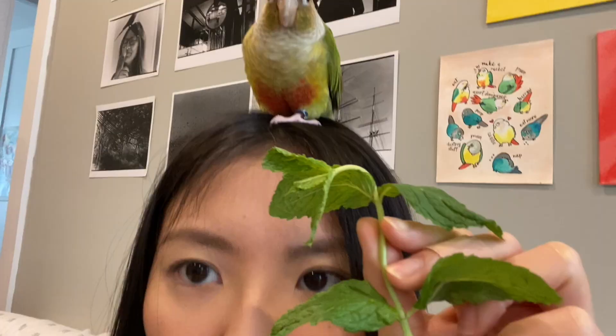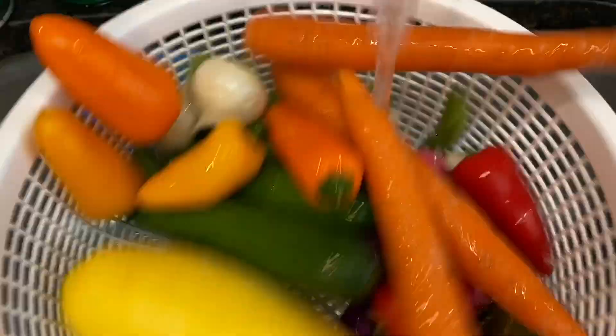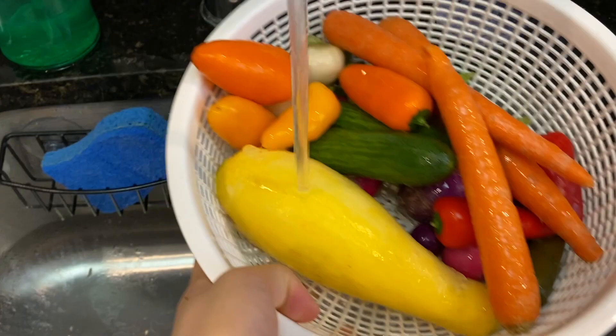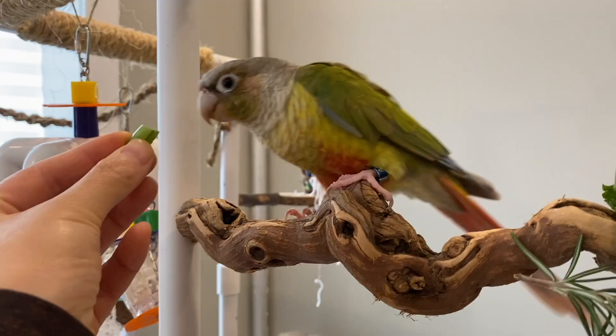Getting your bird to eat vegetables can be very daunting, but as long as you don't give up and find what works for your birds, they will eventually eat vegetables. You also want to get organic vegetables if you can, and make sure to thoroughly wash the vegetables to remove any residue or dirt before giving them to your birds. Not all vegetables are safe, so be sure to research a list of safe and unsafe veggies so you know which ones are good and which ones aren't.